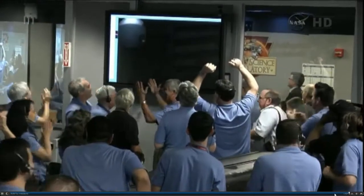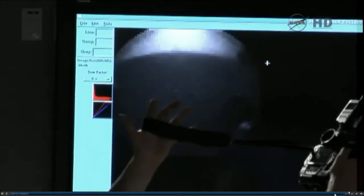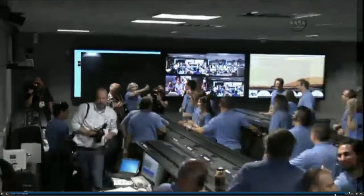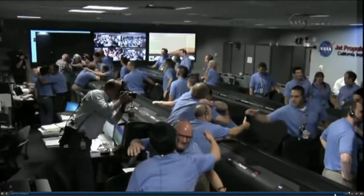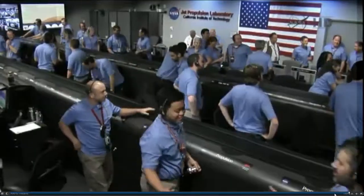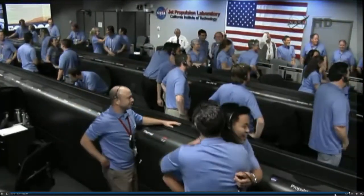We are wheels down on Mars! Keep watching the screen — there's more coming.